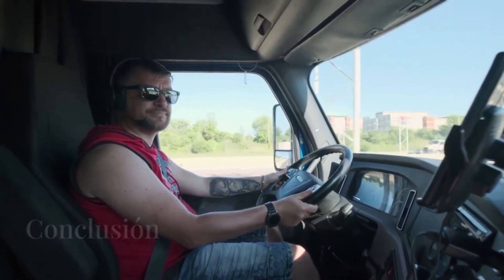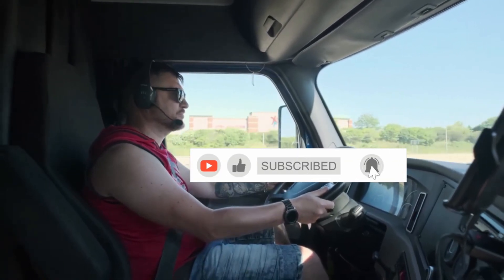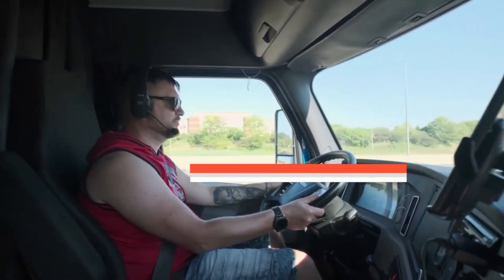If you found this information useful, don't forget to leave a like and subscribe so you won't miss future videos. See you next time.